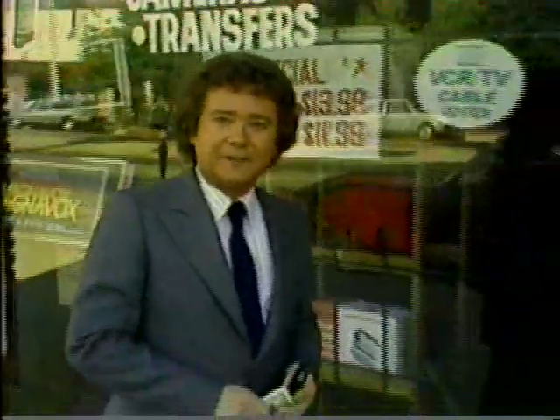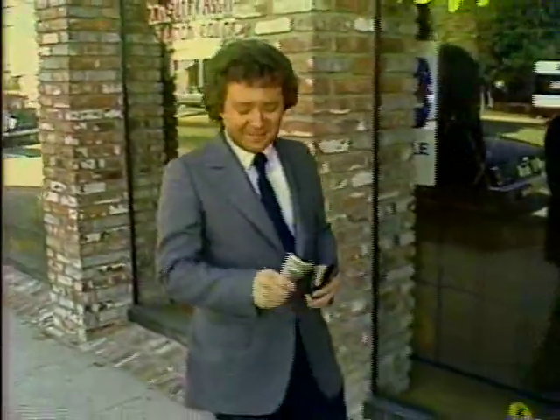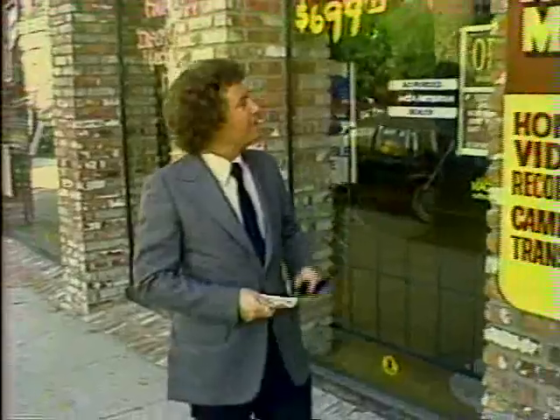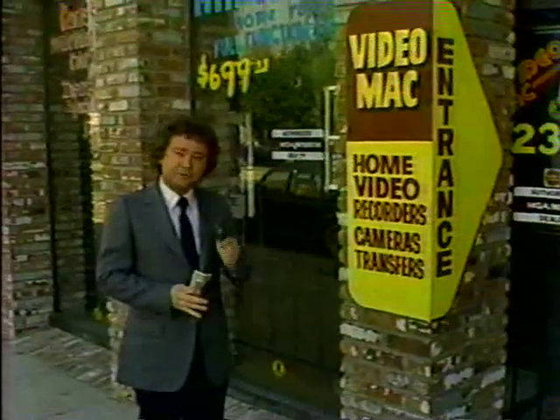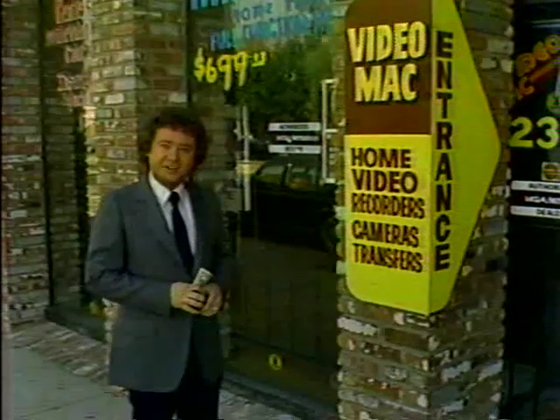I'm in deep trouble, folks. They've started the video revolution without me. Now I've got to play catch up. Here I am, 750 hard-earned bucks clutched firmly in my tight little paw. I'm at a neighborhood video store, typical of the ones that are cropping up all over the country. And in three minutes, you and I are going to get an education.